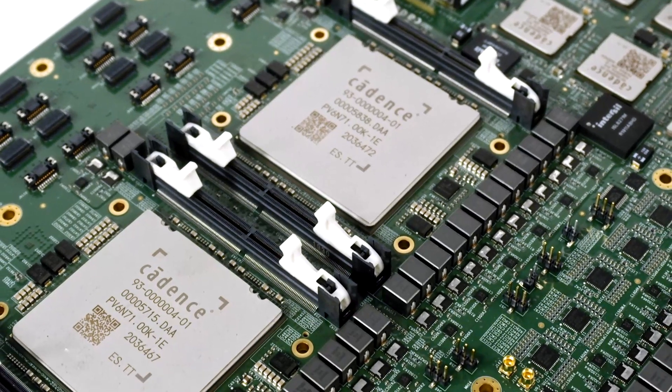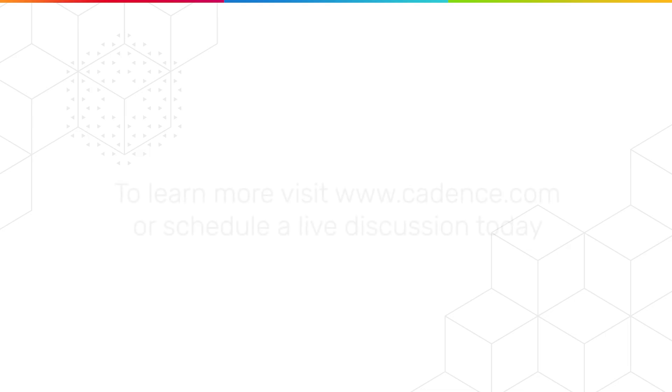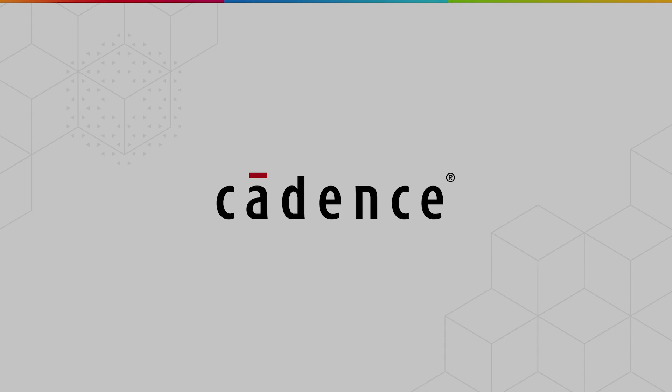Our Palladium Z2 and Protium X2 dynamic duo improve verification productivity by an order of magnitude for both pre-silicon hardware verification and pre-silicon software validation, offering best-in-class runtime performance, time to debug, and time to compile. To learn more about our dynamic duo 2.0, please visit us at Cadence.com or reach out to your local Cadence contact to schedule a live discussion. Thank you.